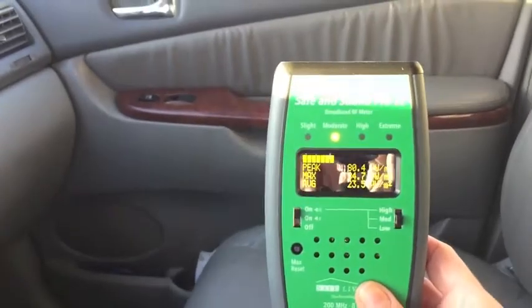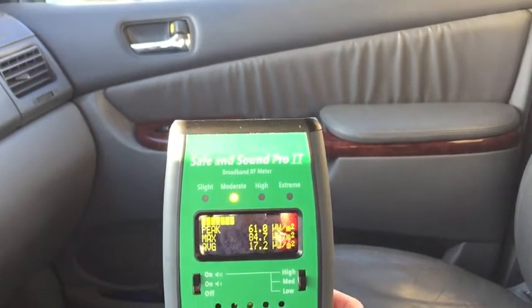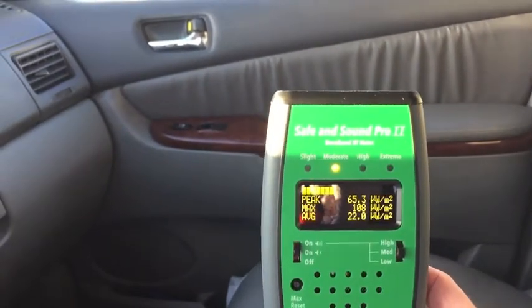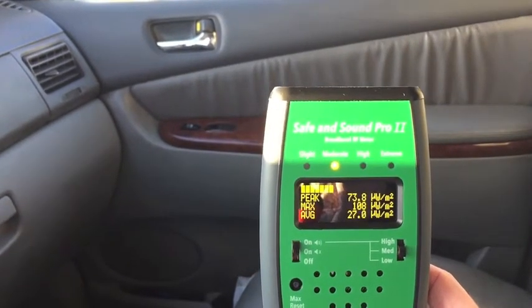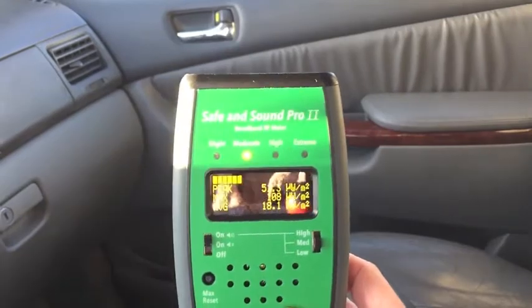I just started the engine — the car is on. Radio frequency levels are about the same. I don't think there's any RF in this car, and there shouldn't be. It's a 2005, so no Bluetooth, no radar, no backup cameras, no OnStar — none of that stuff. Real simple controls and radio, so no radio frequencies to be concerned about.